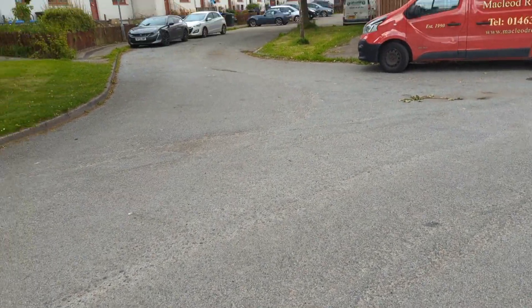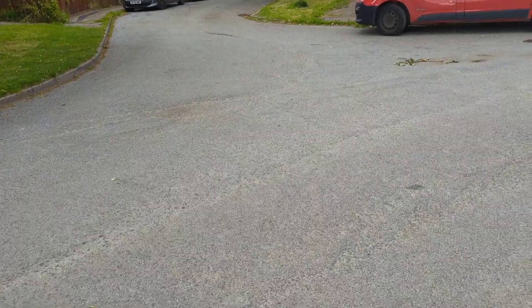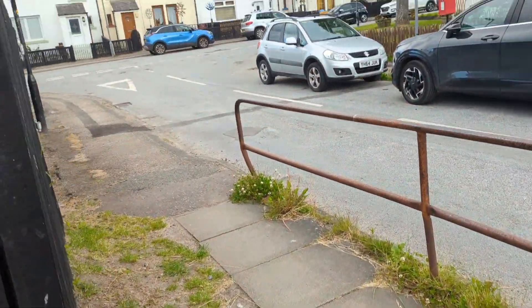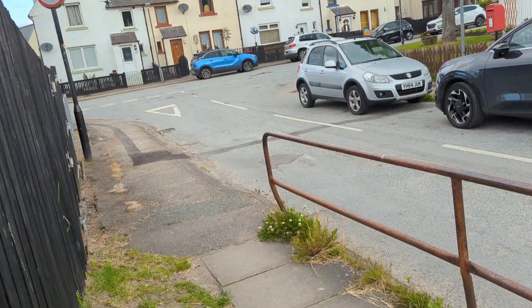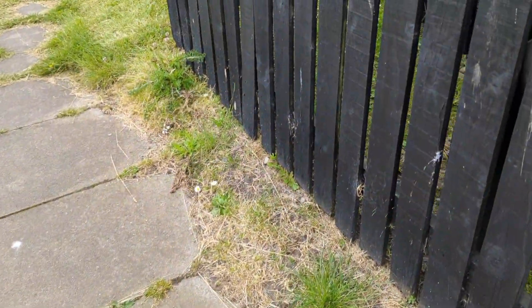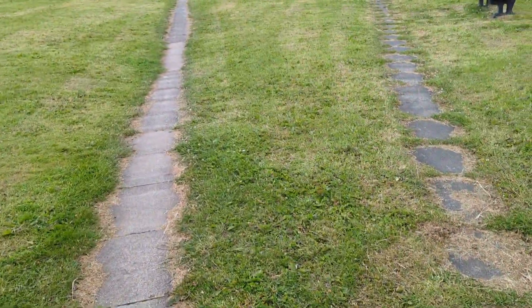The Cromarty and Dingwall Light Railway turntable would have been around here, in what is now Talman's Park in Cromarty. The station at Cromarty for the Cromarty and Dingwall Light Railway would have been here, at the entrance to the Talman's Park housing estate, which was built in the 70s, long after the railway was already scrapped.